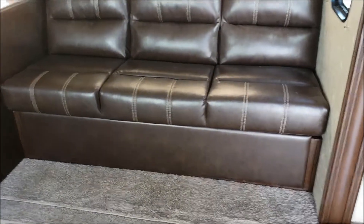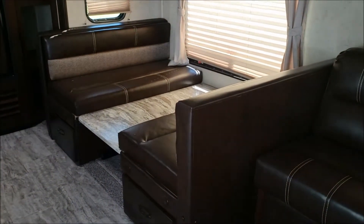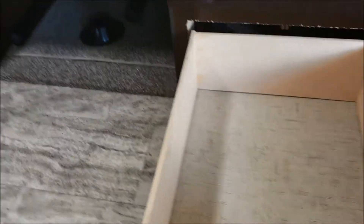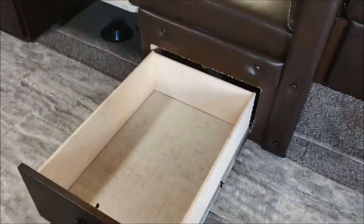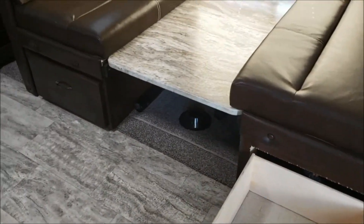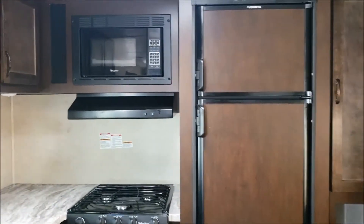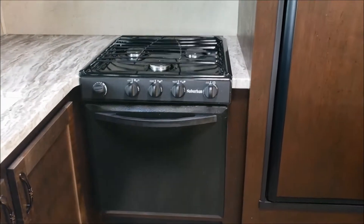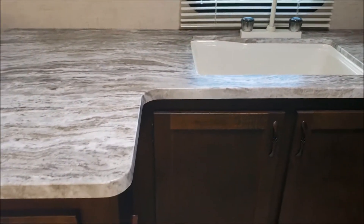Inside we have a nice large sofa. This model does feature the booth dinette, and what I like about these is the drawers underneath are very long, so you can store blankets and other bulky items in there. Moving on, we have the refrigerator and microwave. This one does have the three-burner range with the oven underneath.